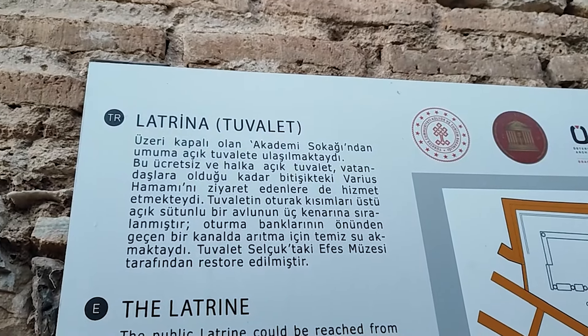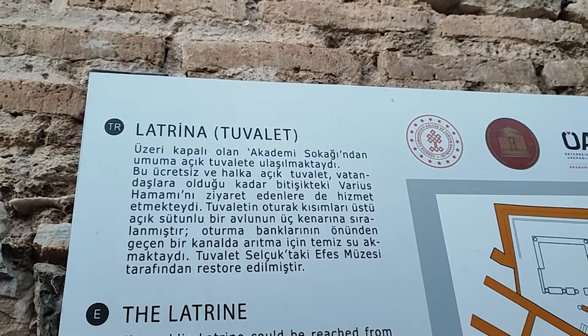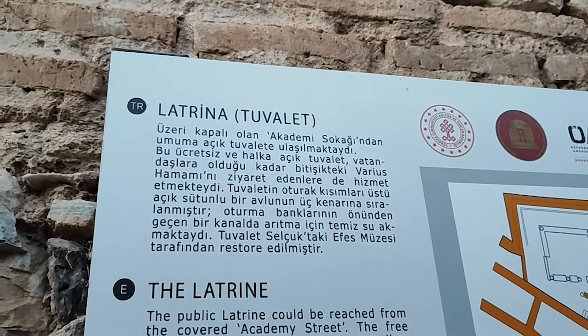Bakın burada da yazıyor: Latrina, tuvalet. Akademi sokağından umuma açık tuvalete ulaştırmaktaydı diyor. Ücretsiz yazıyor burada ama az önce bir rehber ücretliymiş o zaman da dedi, onu bilemeyeceğim artık.